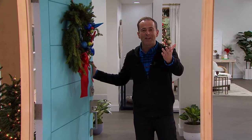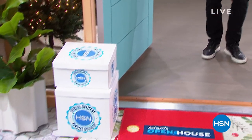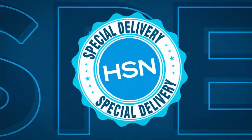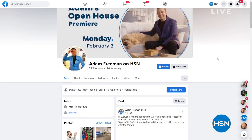Happy Monday, Merry Christmas, Happy Hanukkah, welcome to the holidays! I've got two special deliveries already arrived — we'll do them at around 10:15 tonight. I've got everything set up, I've got some hot chocolate. I want to say hello tonight. After the show finishes at midnight, I'm going live on Facebook answering questions and sharing a crazy Christmas story. Go to Facebook, search Adam Freeman on HSN, like the page, and I'll see you at midnight.